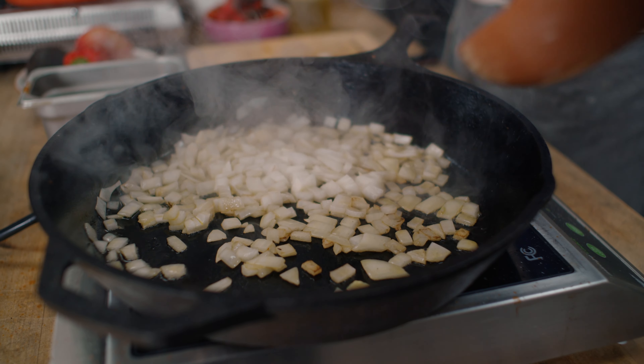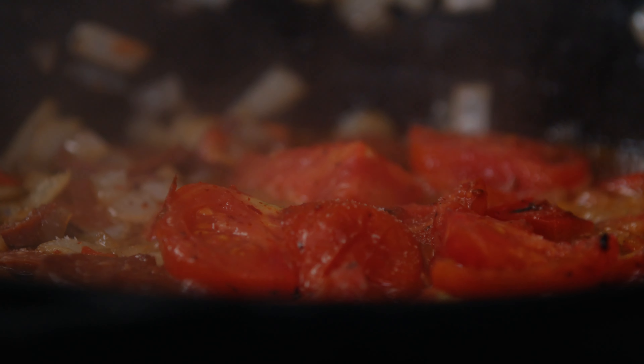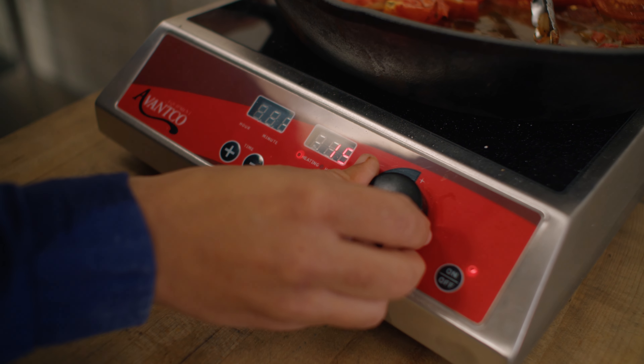That smells really good. One thing that's nice about induction cooking is the sort of control. They're quite versatile, so it's amazing for sort of setting up kitchens right then and there.